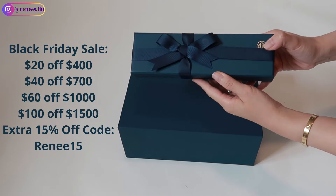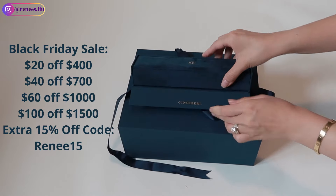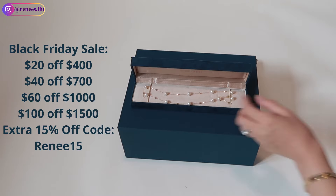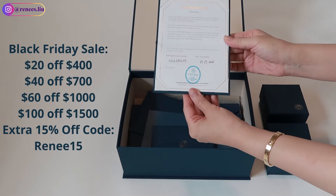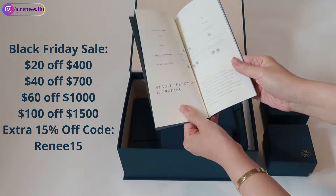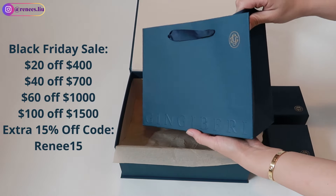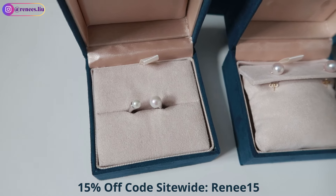I also wanted to show you the packaging of Gingerberry — it's perfect for gifting to any woman who embodies grace, wisdom, and sophistication and loves pearls. Gingerberry sources their pearls through natural cultivation, ensuring the most authentic and luxurious pearls available. Each pearl is carefully selected to guarantee a perfect balance of luster, color, size, and shape. The Black Friday sale starts from October 27th to the end of November — check out their website and use my coupon code RENEE15 to get an extra 15% off on top of their Black Friday sale.